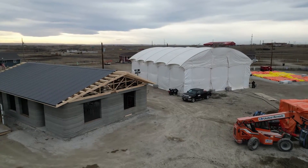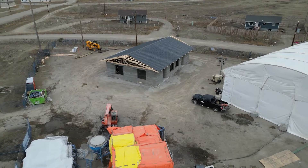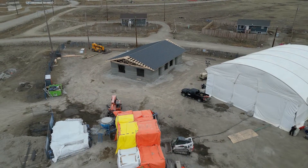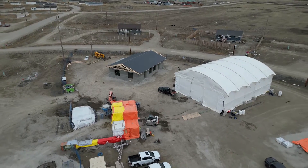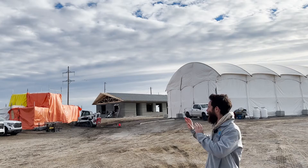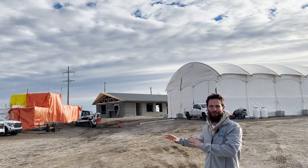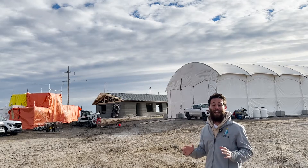I'm here at this epic construction site of the future in the Siksika Nation, about an hour west of Calgary in Canada. They've already printed the first four-unit multifamily complex and they're working on the second now in that tent. In the orange structure they have the mixing station. We're going to go check out all of that and interview some of their team at NIDAS 3D and more.